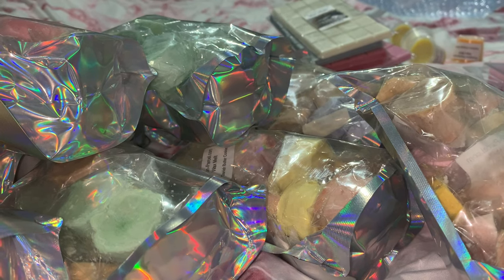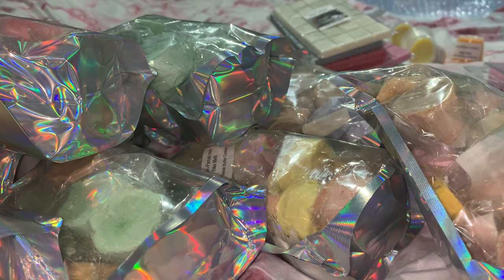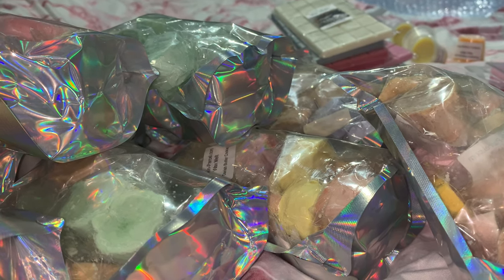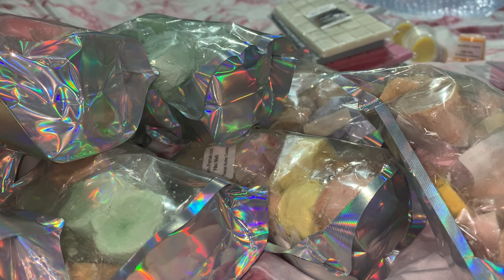Hey everyone, welcome back to my channel, or if you guys are new, welcome! Today I have a huge wax melt haul from Pumpkin Parcel. The owner, April — I reached out and basically got hooked as soon as I saw how many scent selections she had on her website, so I ordered way too many wax melts. Today I'm going to be showing you guys half of the huge order that I placed.